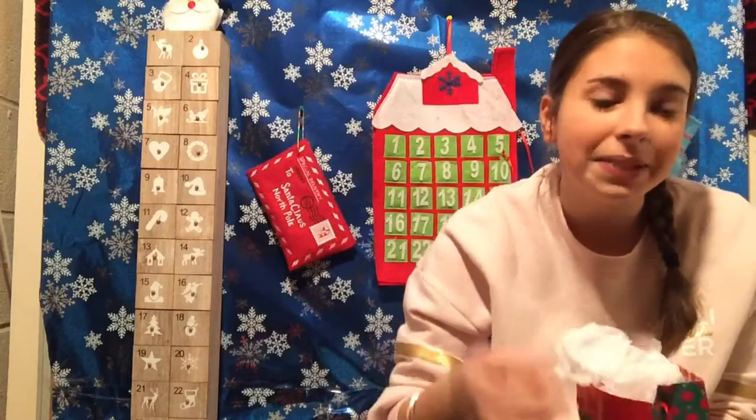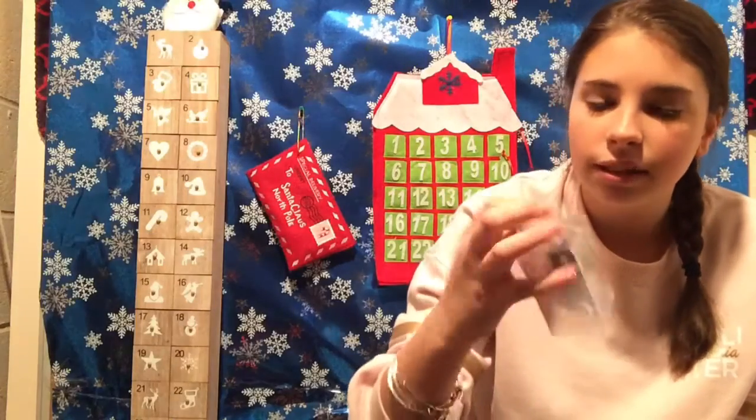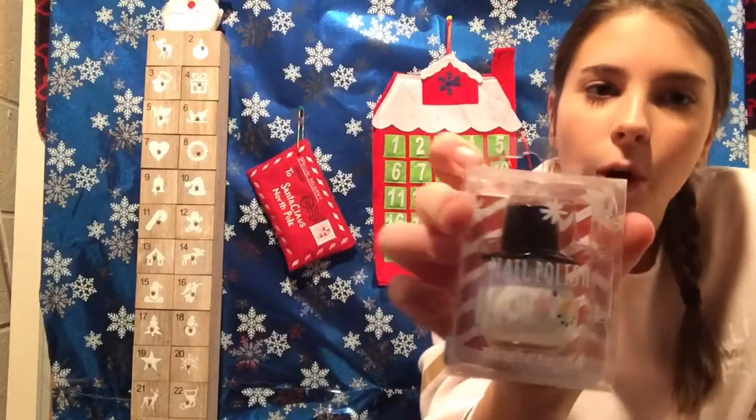Let's go ahead and find out what color we get. It looks like black — oh wait! This is so cute, guys. It's literally a snowman.